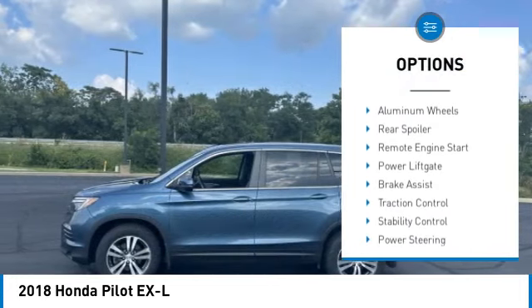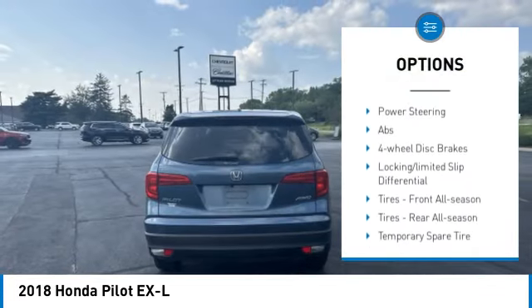Tire pressure monitor. All-wheel drive. Heated mirrors. Aluminum wheels. Rear spoiler.